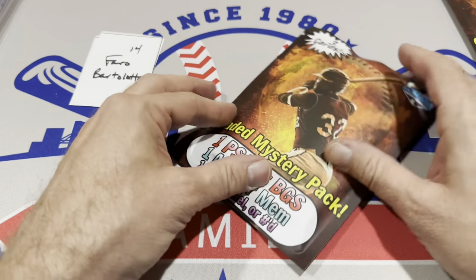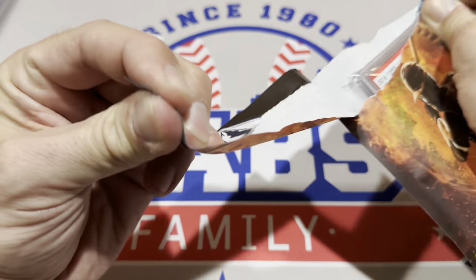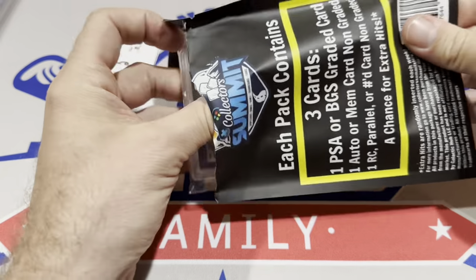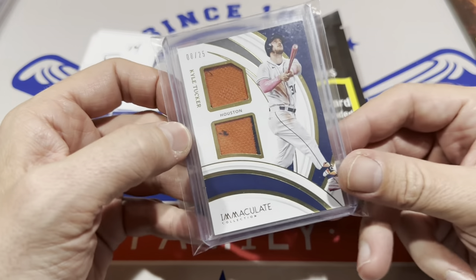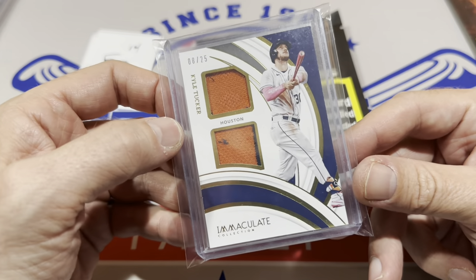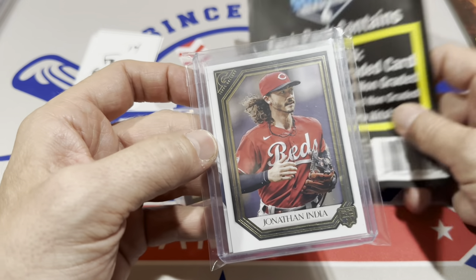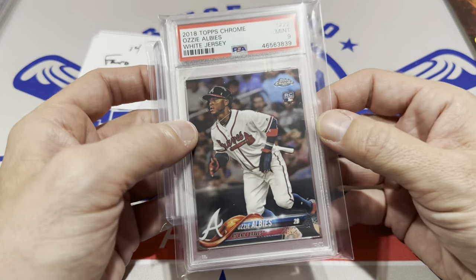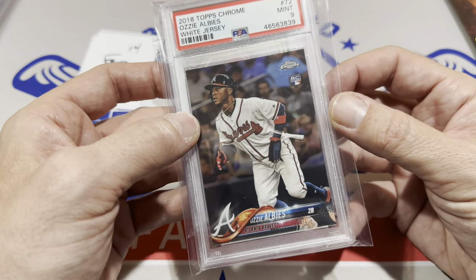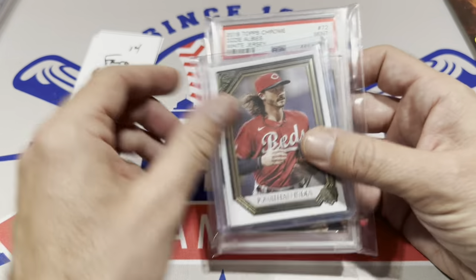Let's see who we have for Pharaoh. Thanks for joining us — we'll be back live tomorrow with Saturday Night Box Wars. We have Kyle Tucker dual relic out of 25 and Jonathan India rookie card — he was the NL Rookie of the Year a couple years ago. The hit is Ozzie Albies in a PSA 9 — if he can stay healthy he's going to put up numbers. It's his Topps Chrome rookie card. Albies PSA 9 for Pharaoh.